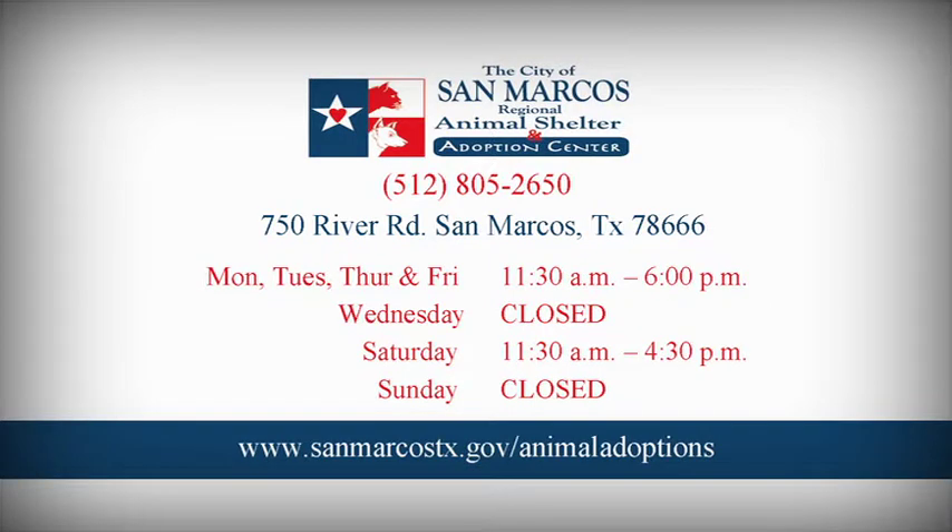The website is www.sanmarcostx.gov/animal-adoptions, or you can find us under Animal Services and Departments.